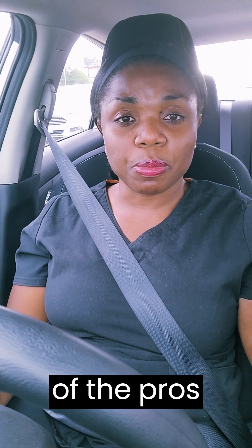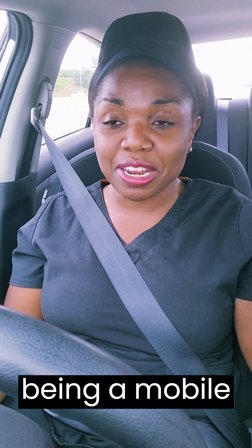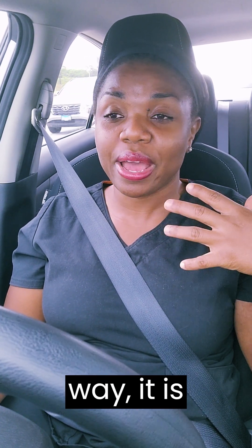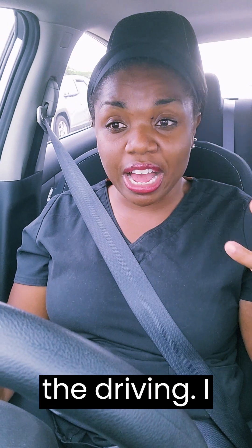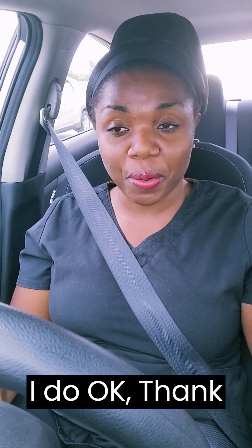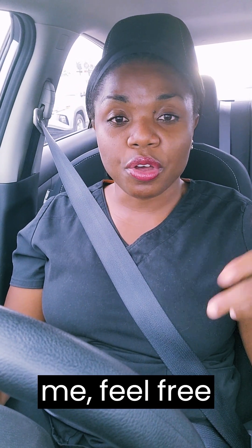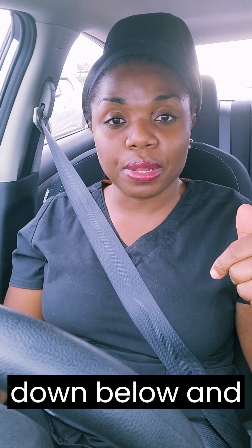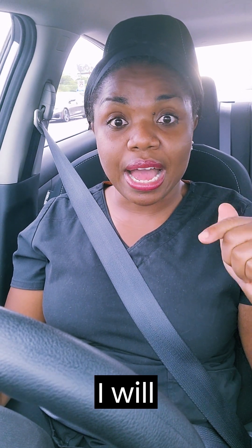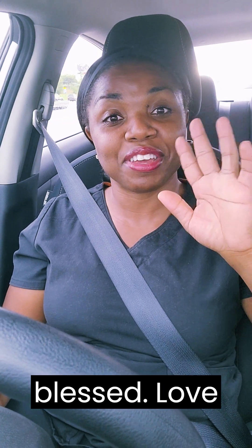Those are some of the pros and cons. After hearing that, tell me: are you still considering being a mobile vascular access nurse? I love it, by the way. It is tiring with the driving — that's the only thing. But I do enjoy what I do. Thank you guys for watching. If you have any questions, send them down below and I will respond. Take care, be blessed, love you guys, bye.